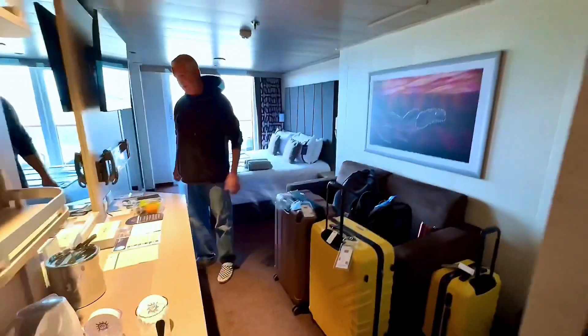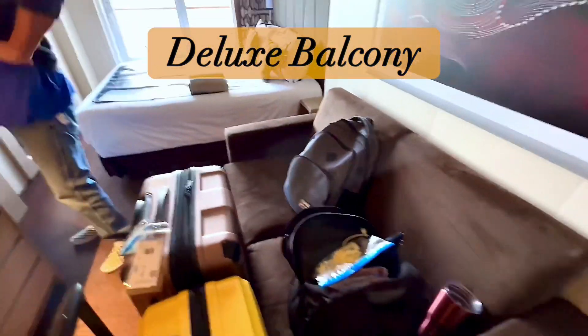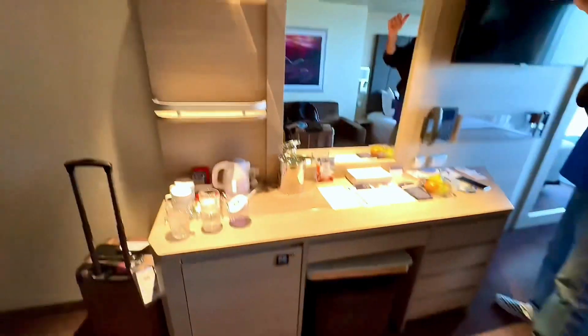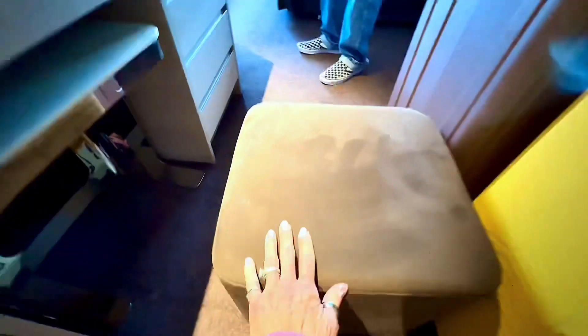We're in cabin 9135, which is a deluxe balcony. We've got all the luggage in here on the shelf space. This is a cool feature — it comes out when you sit on it, it's nice and soft. And this table slides out all the way, so when you're sitting on the couch you have somewhere to put your drink or whatnot.